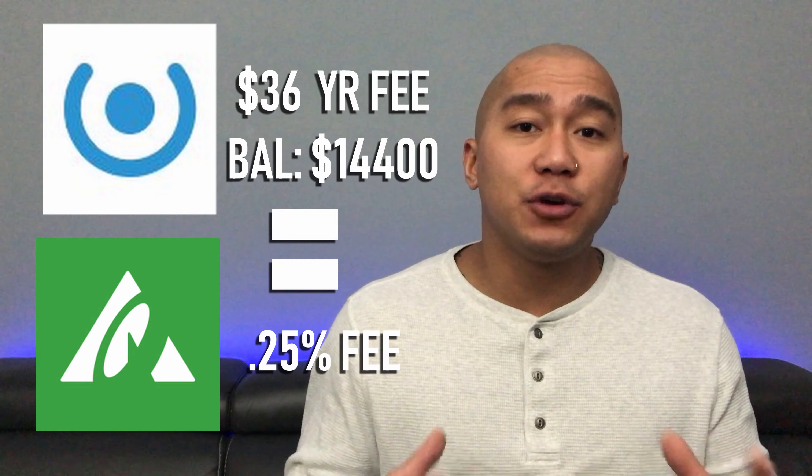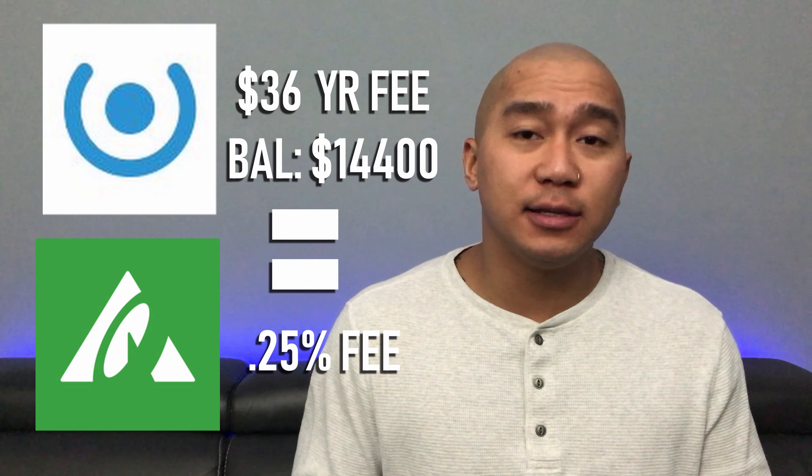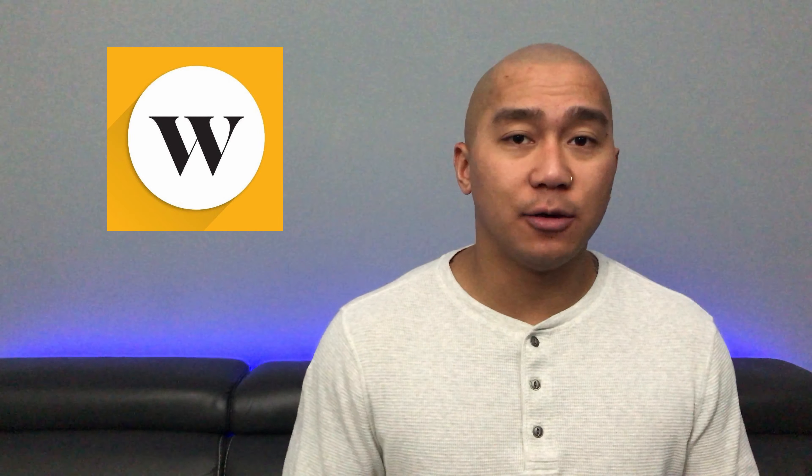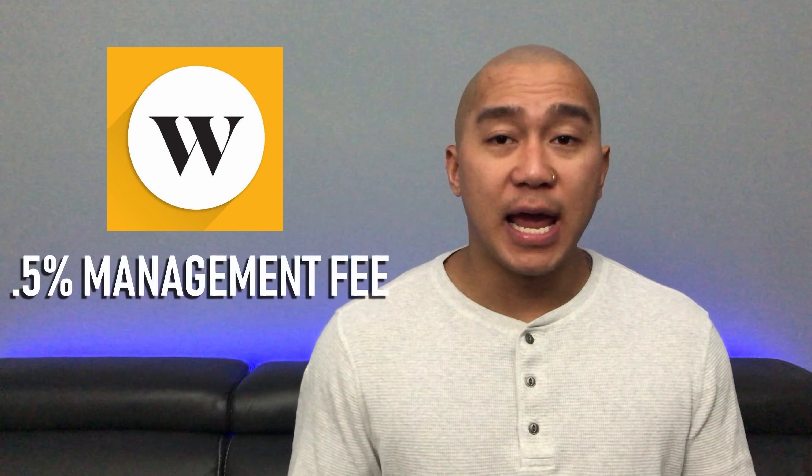The second con: Milo's monthly fees can be expensive. Milo Basic charges $1 per month, for a total of $12 per year. That doesn't seem like a lot, but if you compare it to Wealthsimple, you would need an initial deposit of $2,400 just to match Wealthsimple's 0.5% management fee. With Milo Advantage at $36 a year, you would need $7,200 in your account to match Wealthsimple's fee. If you compare Milo Advantage to Quest Wealth, you'd need $14,400 for the management fees to be equal.